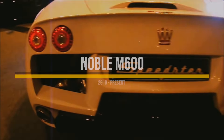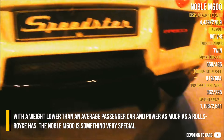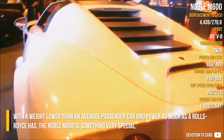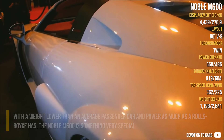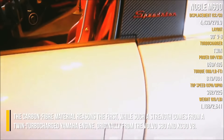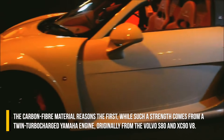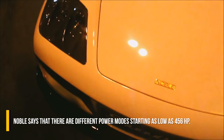Noble M600. With a weight lower than an average passenger car and power as much as a Rolls-Royce has, the Noble M600 is something very special. The carbon fiber construction keeps weight minimal, while such strength comes from the twin-turbocharged Yamaha engine, originally from the Volvo S80 and XC90 V8. Noble says that there are different power modes, starting as low as 456hp.